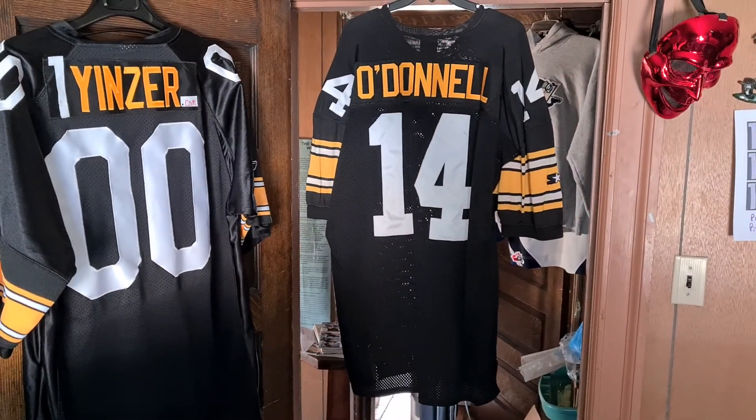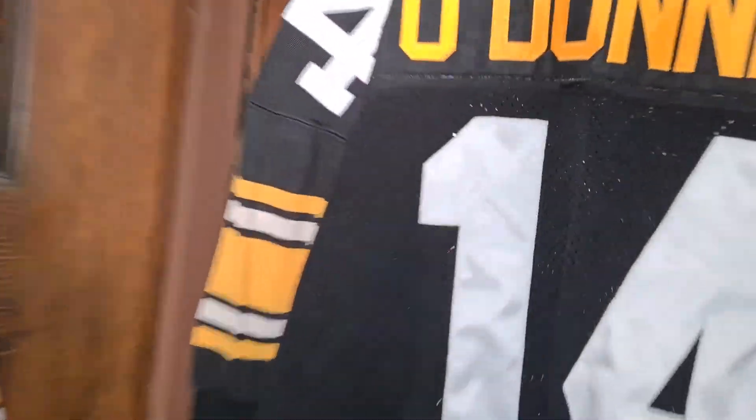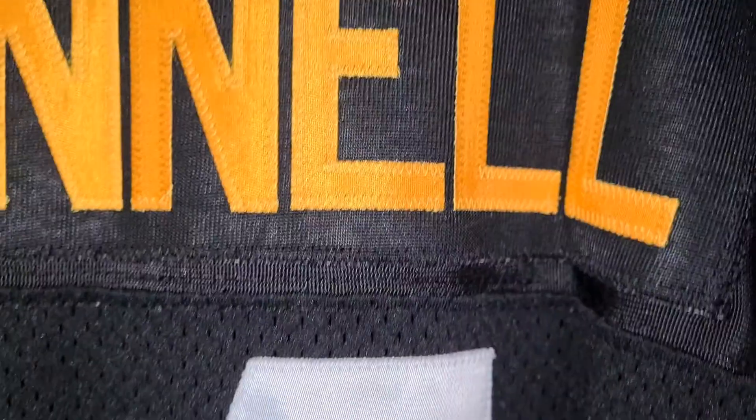There's the back of it, and this was a good one too because it had the regular name bar on the back.